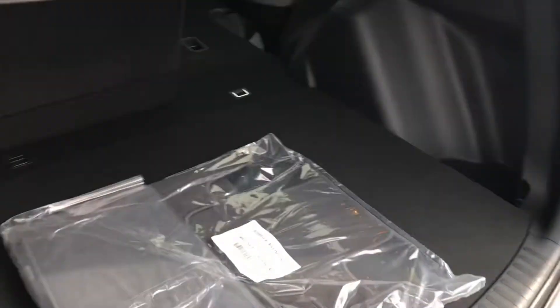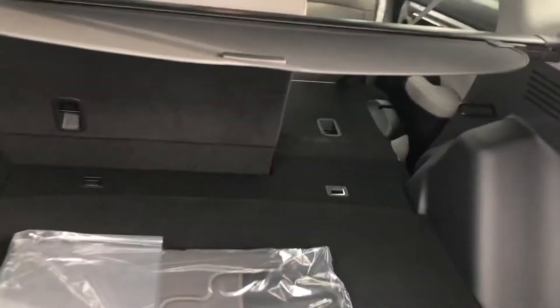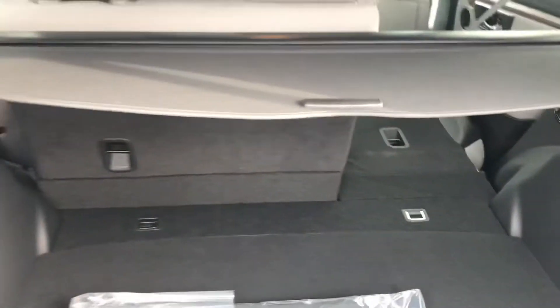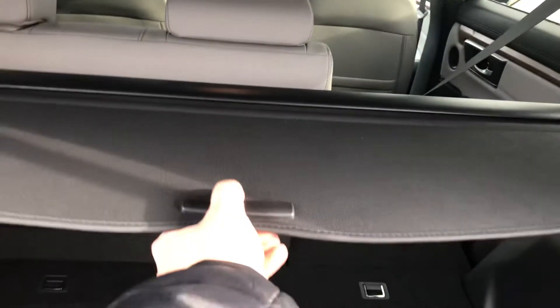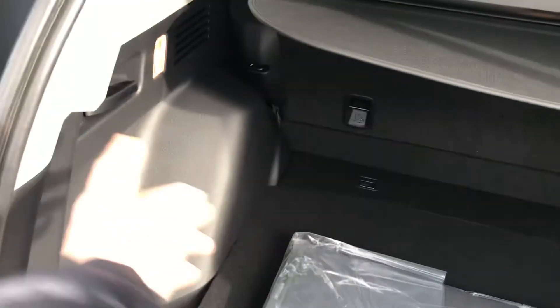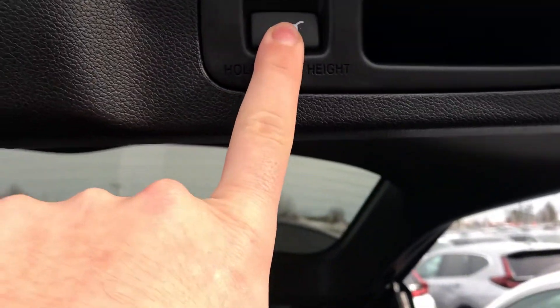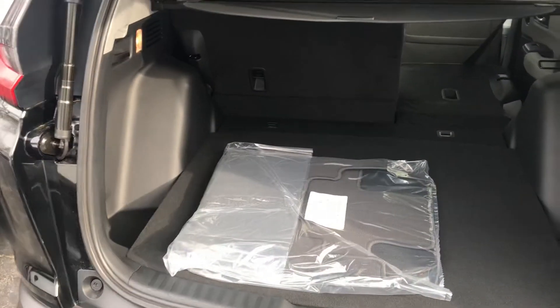Finally, at the tailgate in the back you have plenty of room in the CR-V. If you need a little bit more space, you can fold both seats down by just pulling the tabs on the left and right hand side of the tailgate. You also have a privacy shield that clips into place so you can hide anything that's in the back. Of course it is powered, so you just click the button and the tailgate closes right up.